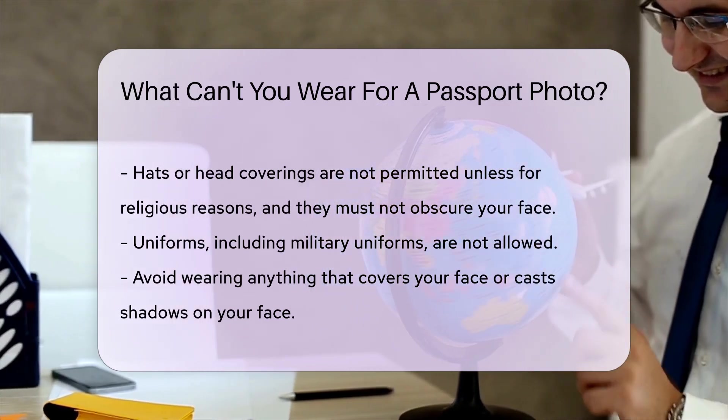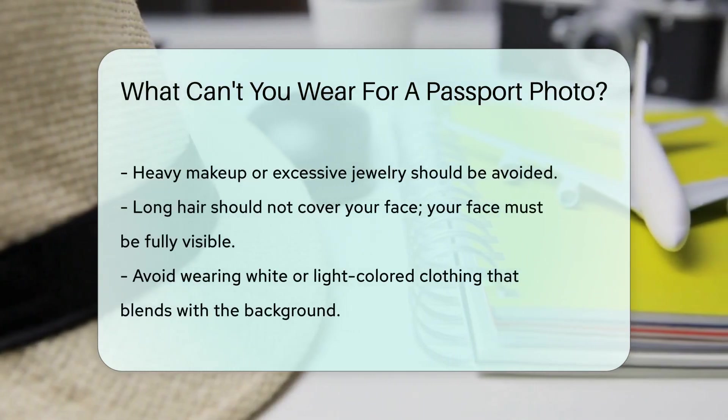If you have long hair, ensure it does not cover your face. Your face must be fully visible.